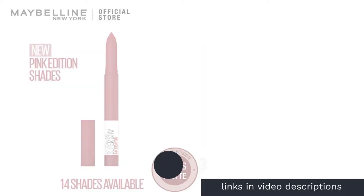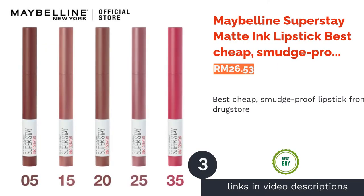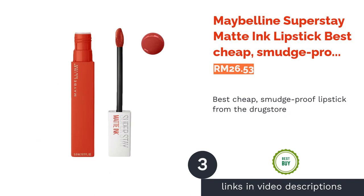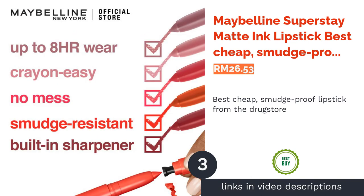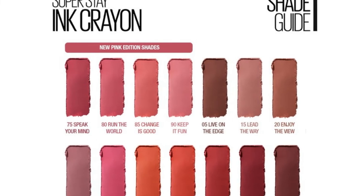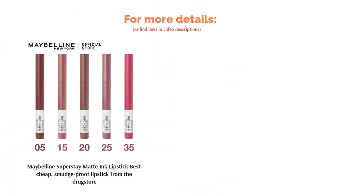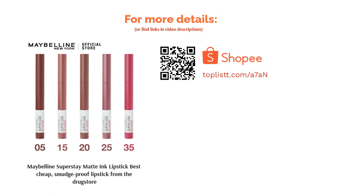The next product on our list is Maybelline SuperStay Matte Ink Lipstick — best cheap smudge-proof lipstick from the drugstore. Enjoy this saturated lipstick that is able to last for at least 16 hours. The matte liquid lipstick comes in a variety of shades and has a unique arrow shape for easy application. It is also kiss-proof and non-transferable.